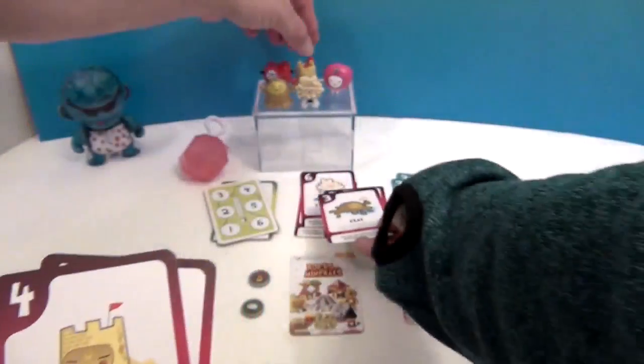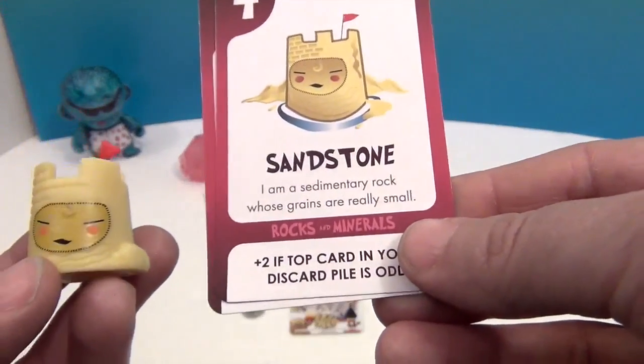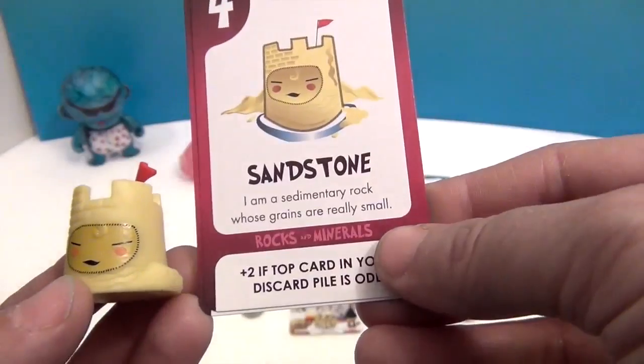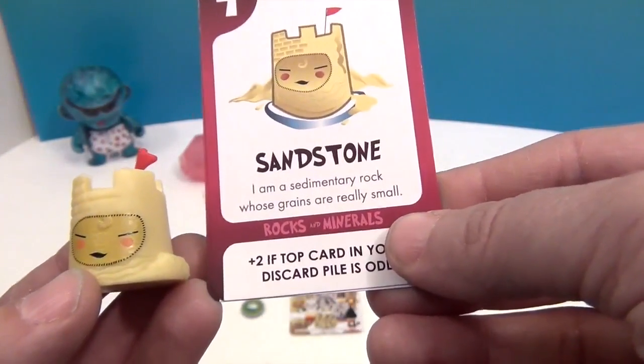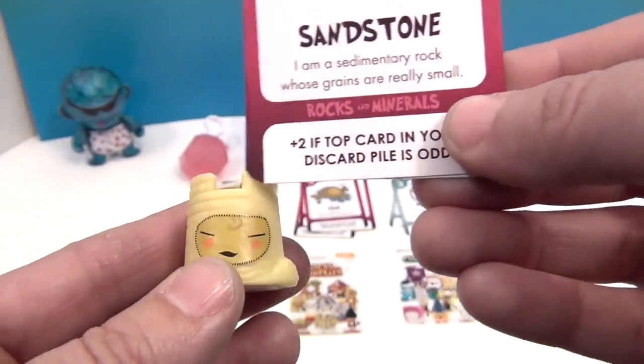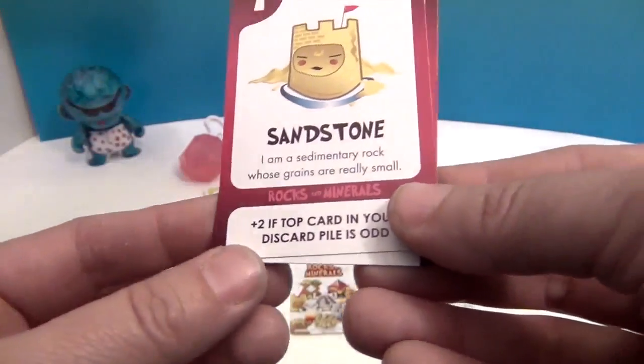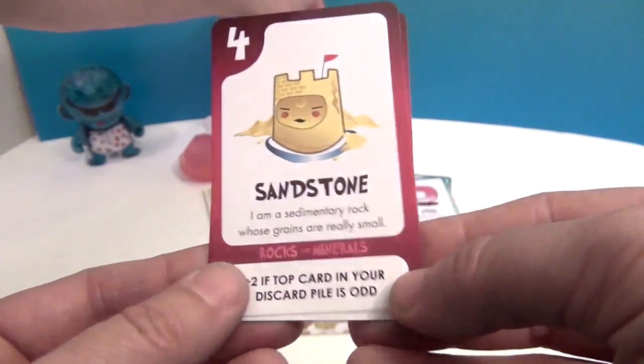Then we have sandstone — I love the little sandcastle detail because we love the beach! The card reads: 'I am a sedimentary rock whose grains are really small.' Cute little detailing and a little flag on top. The game card says plus two if the top card in your discard pile is odd.